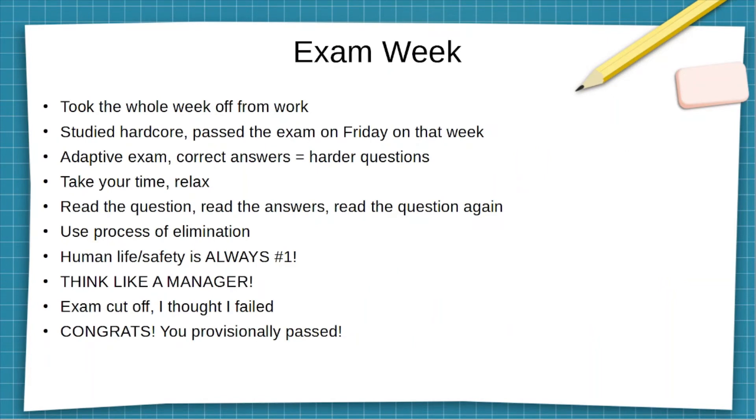For exam week, I took the whole week off to give myself enough time for last-minute studying. If you don't know or understand most of the concepts or domains in that final week, you might not be in a good position — you may want to delay the exam for a couple of weeks.